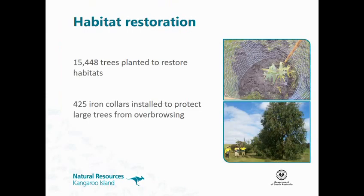With habitat restoration, we've planted over 15,000 trees, and we've put iron collars on big old trees to prevent them dying if they've been overbrowsed.